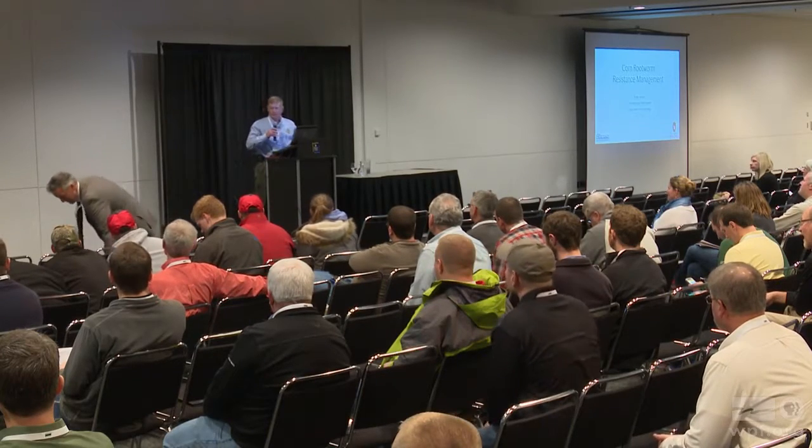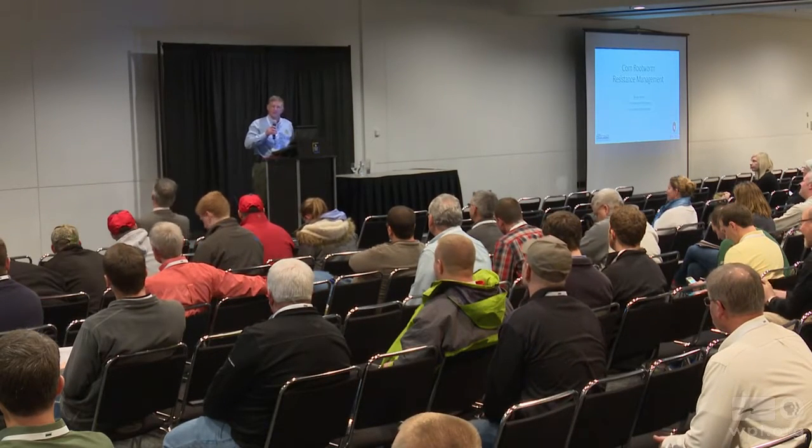I will only listen to my obituary one time in my life, and don't get started too quick. We're going to talk about corn rootworm resistance management. First, let's get on the same page as to what resistance is in the field.